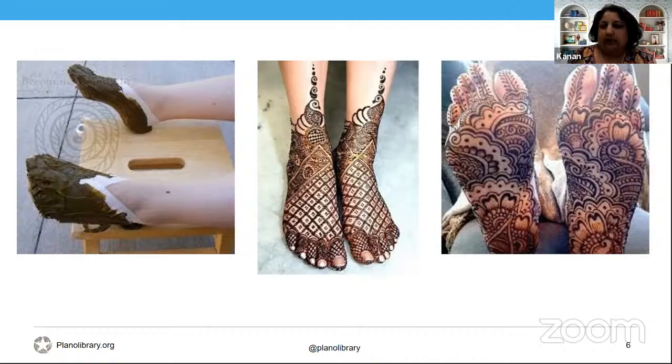Going into the history of henna: there is evidence that the Neolithic people in Katal Hyuk used henna as far back as 7 BC to ornament their hands. The earliest written evidence mentioning henna being specifically used for a bride is inscribed on a tablet dating back to 2100 BC found in northwest Syria. It has also been very extensively used in southern China to decorate the nails.